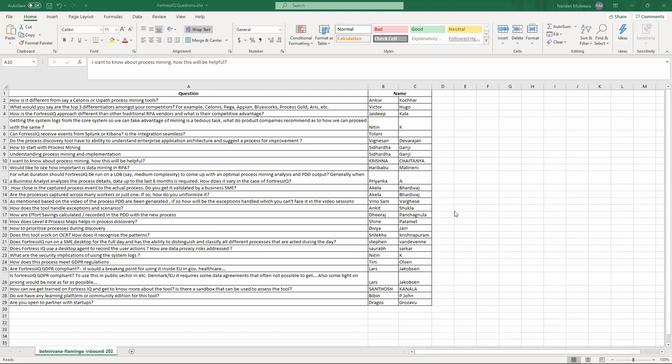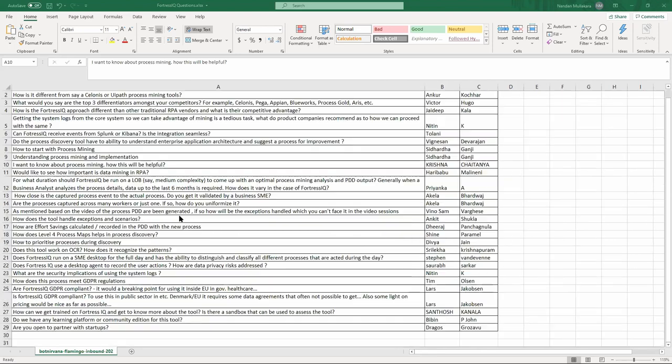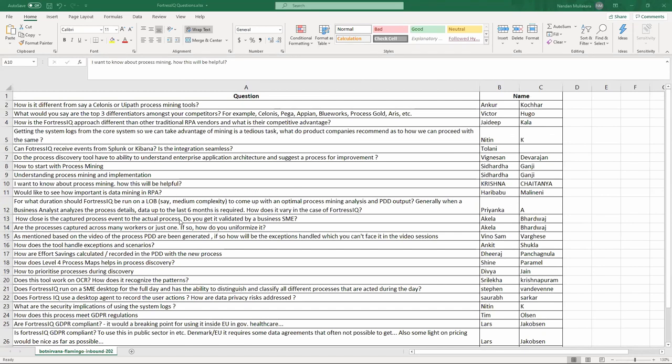Thanks for the demo, Jesse. That was great. I hope people saw a glimpse of the PDD — it actually generates everything together and you can download it. Let's get to the questions. These are questions submitted by attendees. The first question — and many questions are usually about competition — the first three are about how this is different from other tools. Ankur asks how this is different from Celonis or UiPath. Victor had a question asking how it differs from Celonis, Pega, Blueworks, and all of those. Jaydeep asks how this is different from traditional RPA tools and what's the competitive advantage.